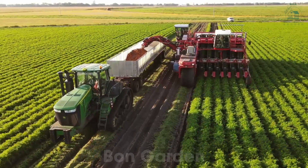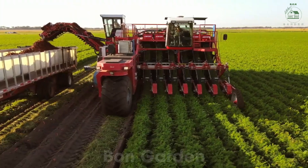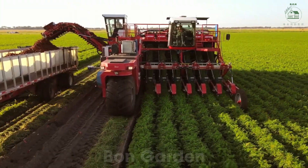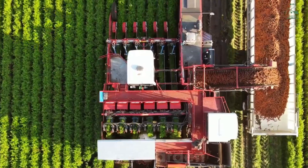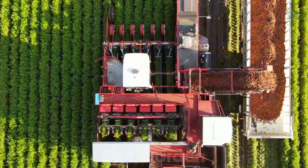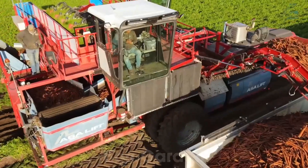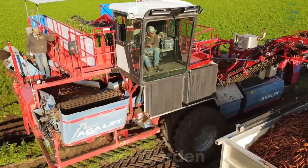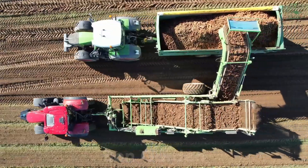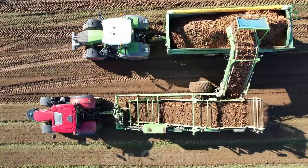Carrots are one of the most popular root vegetables worldwide, and in the United States, production exceeded 1.5 million tons in 2024. To harvest carrots efficiently, farmers use machines like carrot harvesters, which can uproot and clean carrots in a single pass. These machines ensure that the carrots remain intact and unblemished, preserving their natural beauty and quality.